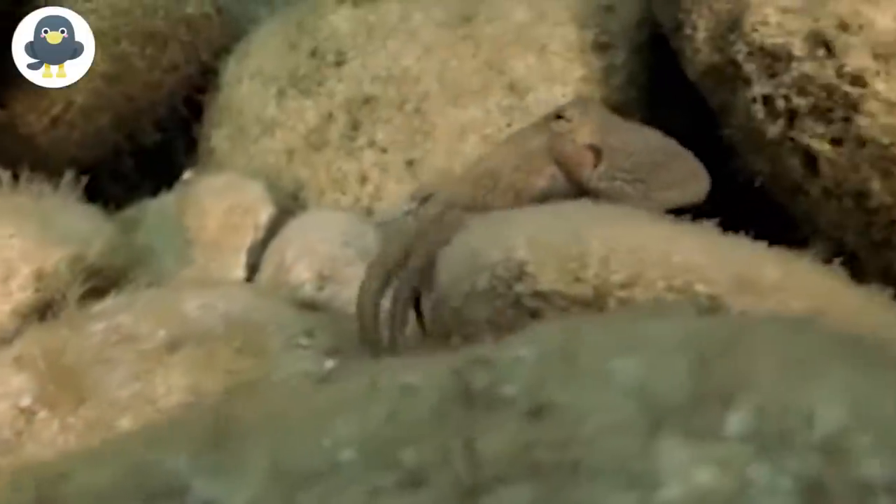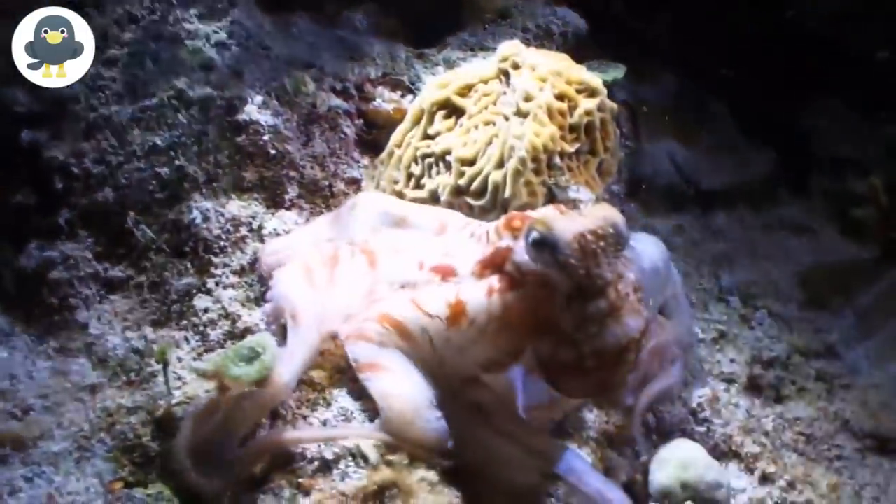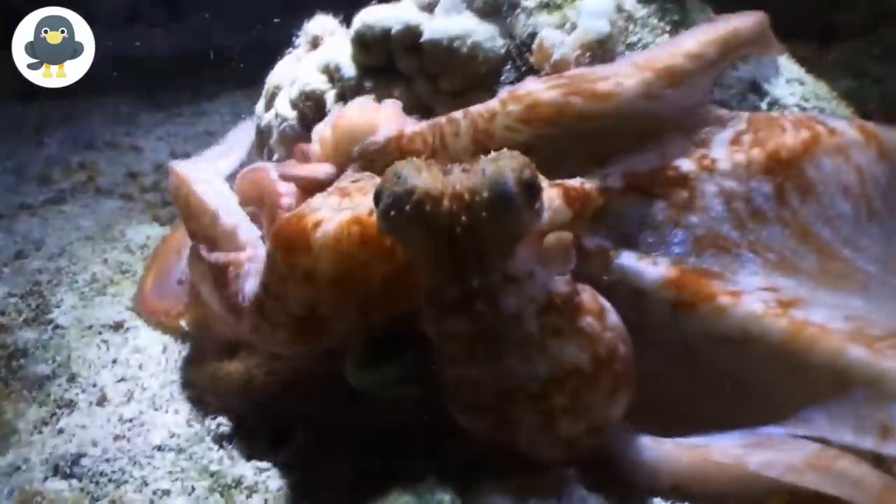Hexapus. Octopuses are some of the weirdest animals on the planet — they have three hearts and blue blood. When it seems like things can't get any more bizarre, one octopus has something that sets it apart from other octopi. Henry is a resident octopus at Blackpool Sea Life, a British aquarium. Unlike other octopi who live there, Henry has only six tentacles. Henry was caught off the coast of Wales, and caretakers soon discovered that he had two tentacles missing. Octopi can regrow lost tentacles, but Henry did not have any space between his tentacles to allow more to regrow, so the possibility of his tentacles having been cut off is ruled out.